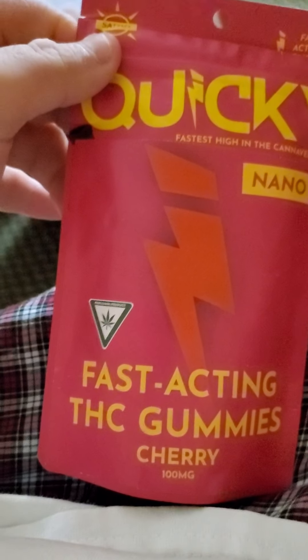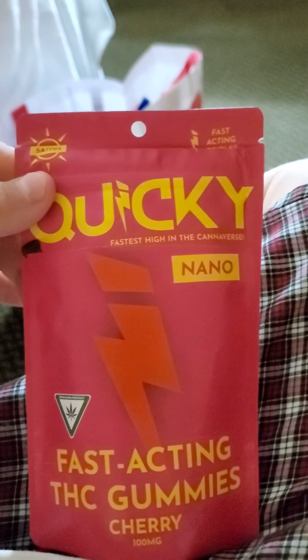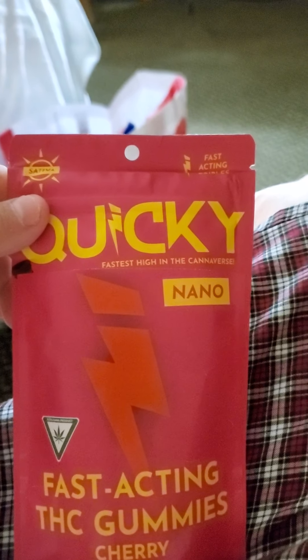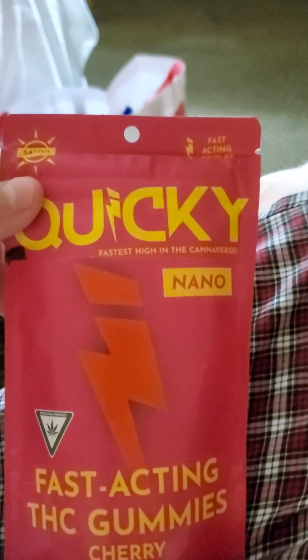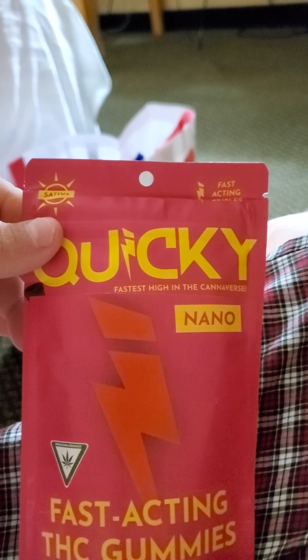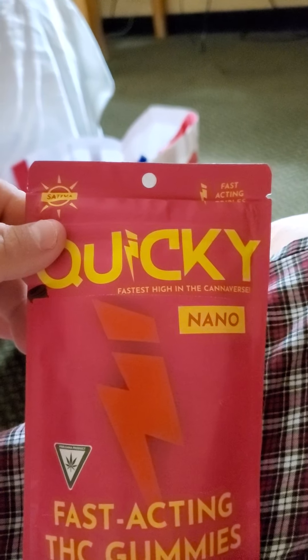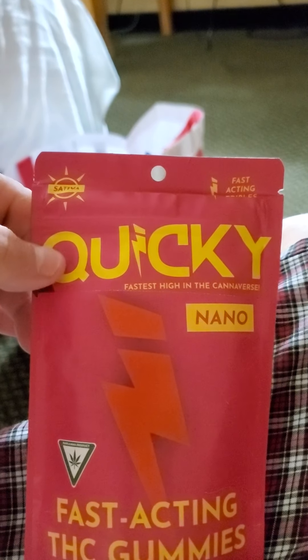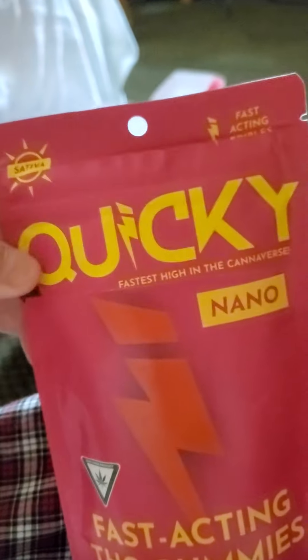They're fast-acting quickies, cherry gummies, and they're by Choice brand. They're Nano and they're Sativa, which I didn't know that, because usually I buy gummies and I just think they're gummies, right? But they're 10 milligram marijuana products, they're by Choice, and this is what it says.